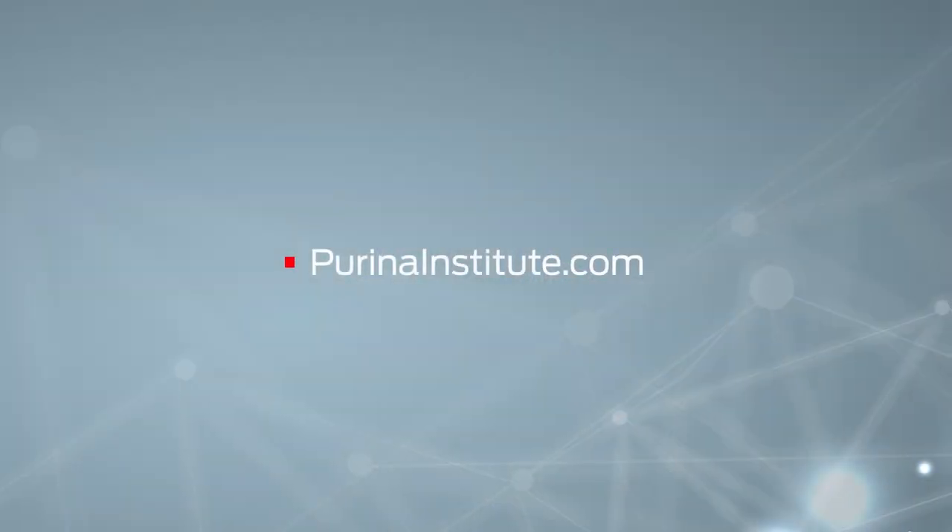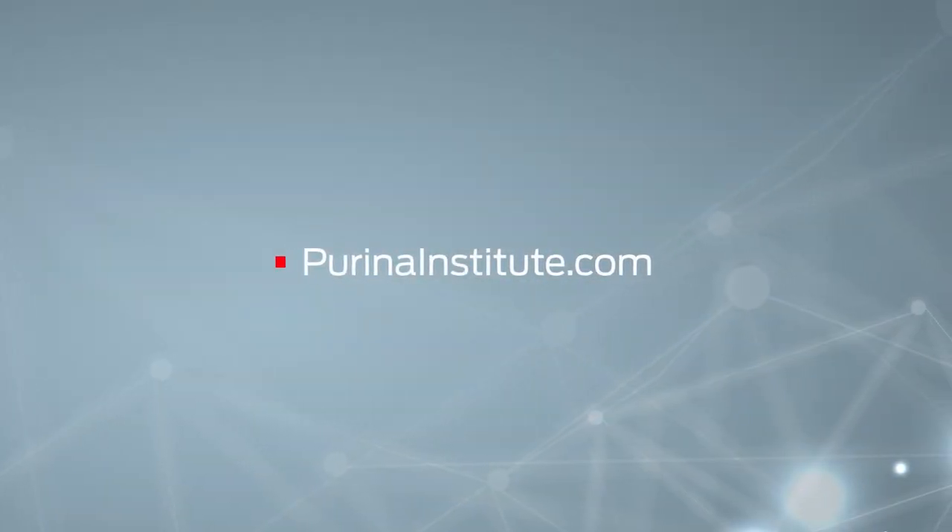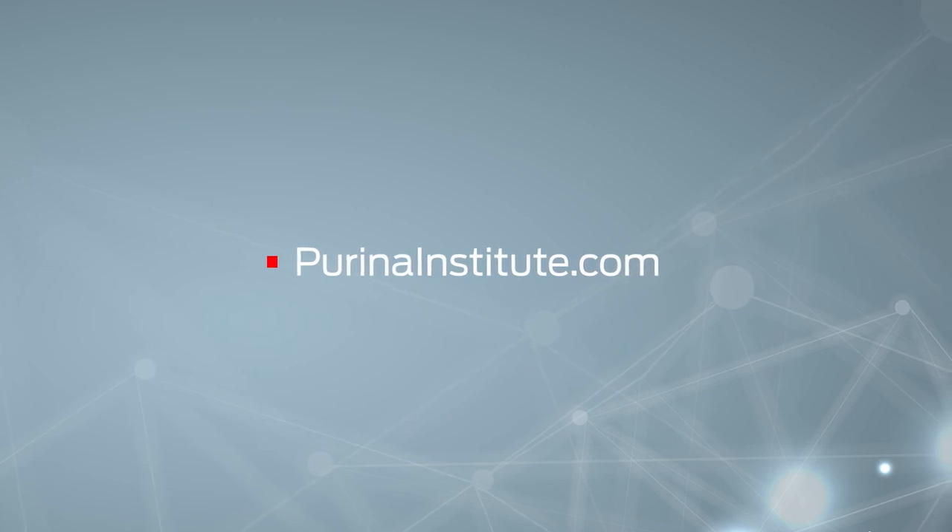PurinaInstitute.com — although it has Purina in its name, it's not a megaphone for any pet food brand. The Purina Institute shares Purina's latest scientific breakthroughs and provides objective, fact-based pet nutrition information sourced from the wider scientific community.